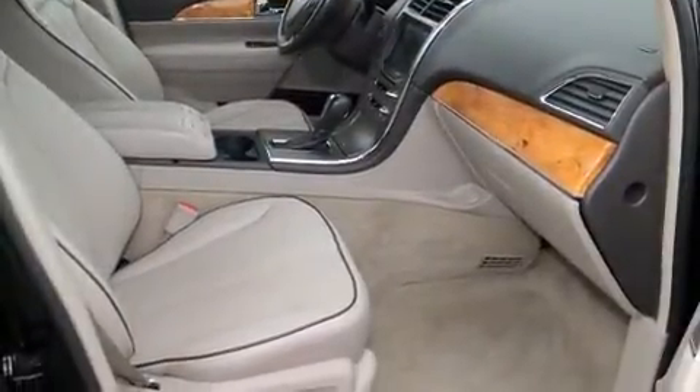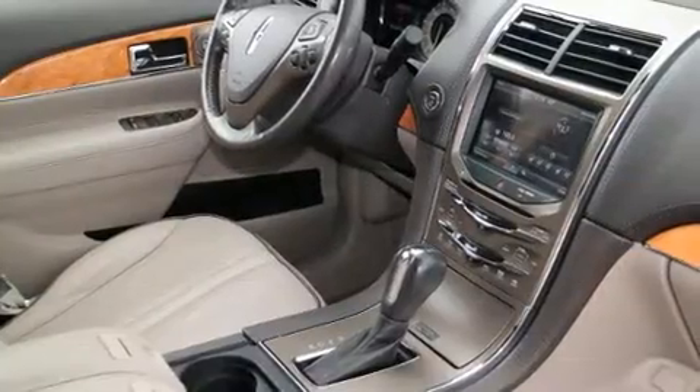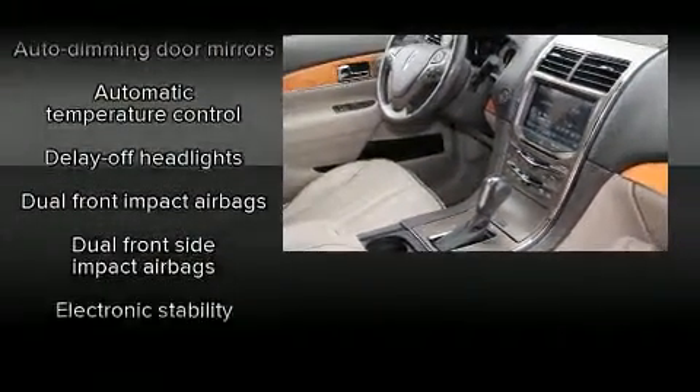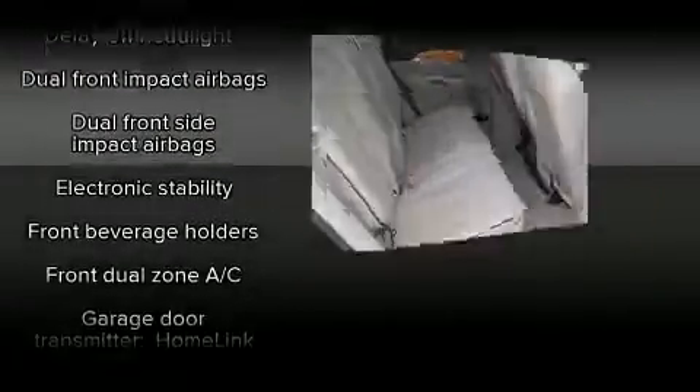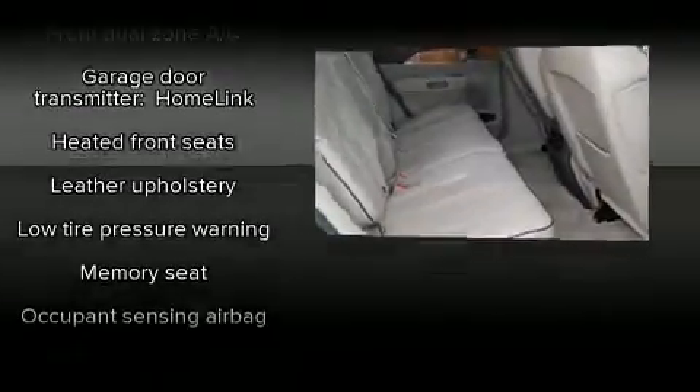Lincoln ensures the safety and security of its passengers with equipment such as dual front impact airbags with occupant sensing airbag, head curtain airbags, traction control, brake assist, a security system, and four-wheel disc brakes with ABS.